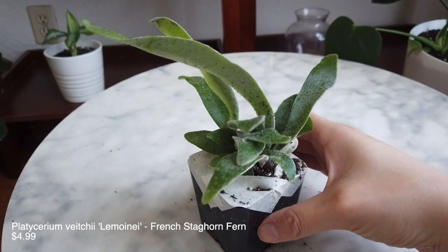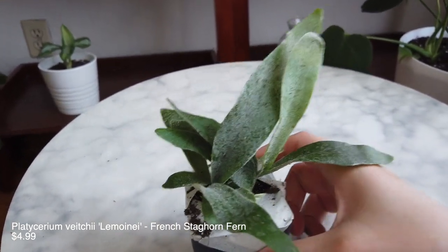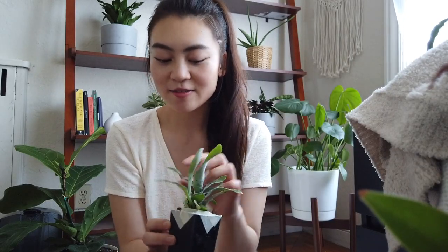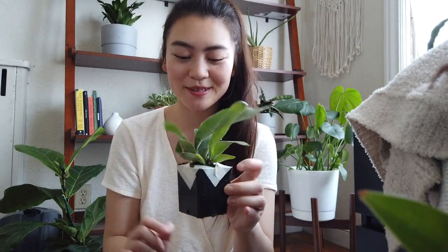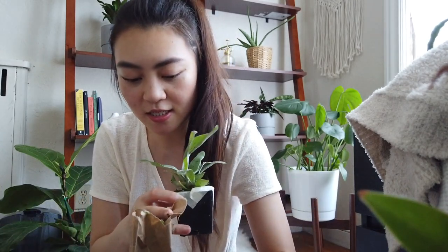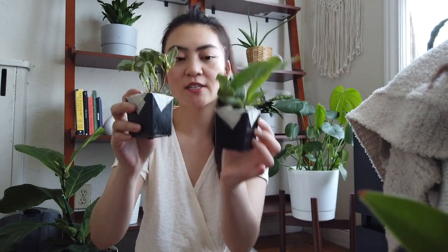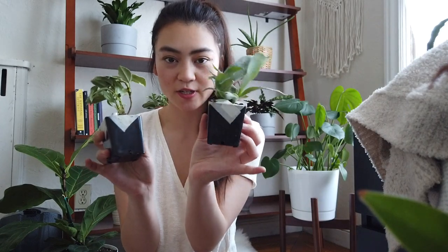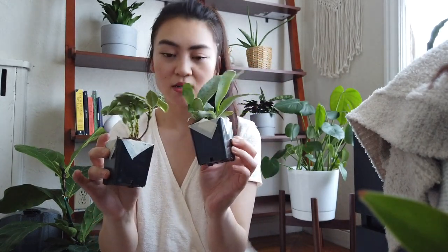This one is a Staghorn Fern — Platycerium veitchii, or the French Staghorn Fern. These grow to be massive and you can mount them on wood on the wall, which I'd like to do at some point. My friend has a really cool big one in her apartment. I actually got two of them, and when you get two of the same plant — which I also did for the variegated rubber tree — they come in the same little cup. So that's pretty cool.